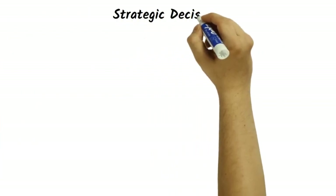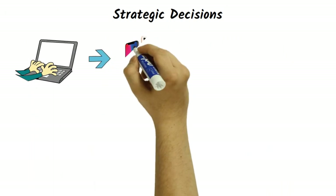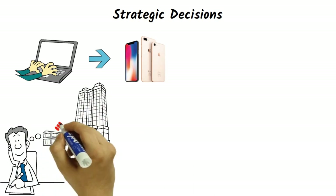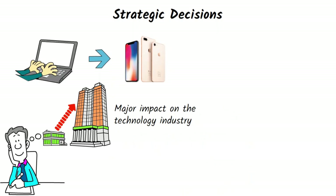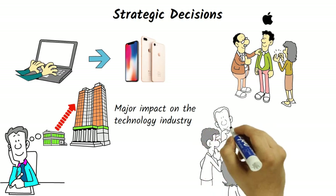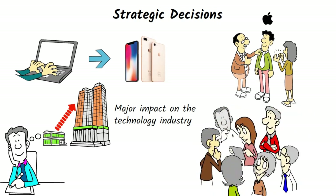Apple's strategic decisions, such as its decision to shift from personal computers to mobile devices, have also been analyzed in its case study. These decisions have played a key role in the company's success and have had a major impact on the technology industry as a whole. Apple's ability to identify and respond to changes in the market has been a major factor in its success. The company's shift to mobile devices was a response to the changing needs of consumers who were increasingly using their smartphones and tablets for everyday tasks.